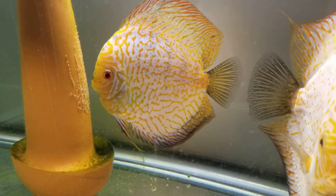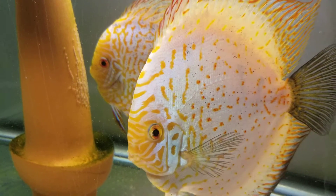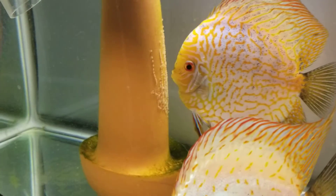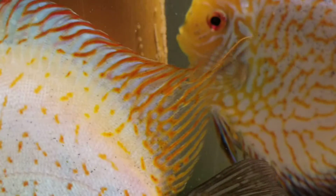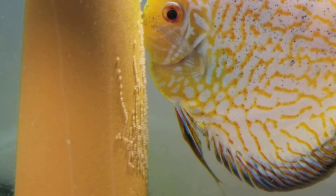The mom is doing a really good job of fanning the eggs, and I think this is the male that's coming up front. It's hard to tell if they were fertilized, but she's definitely fanning them. That's cool.